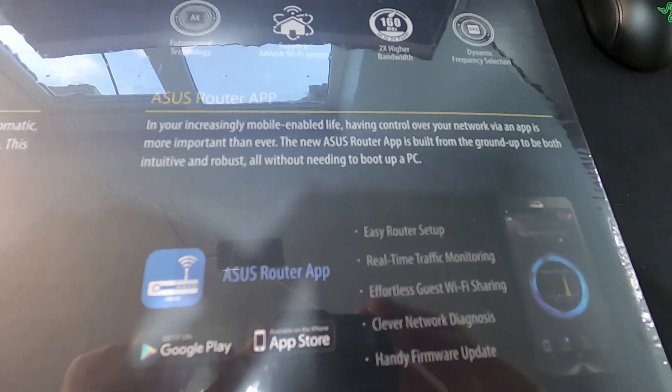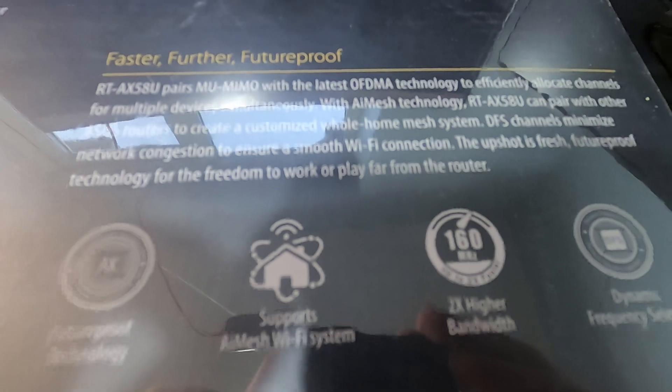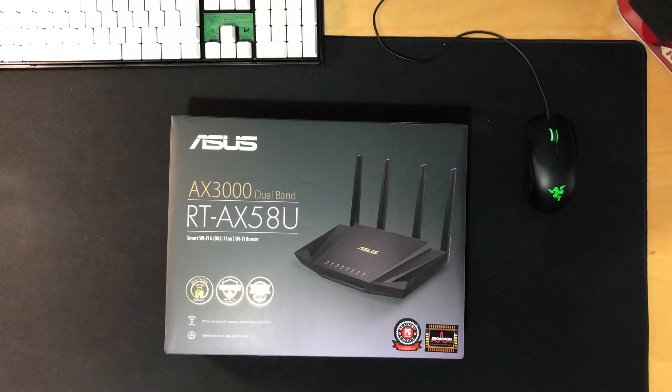The companion app, which is available on both Android and iOS, has all the settings as the web client. This allows you to adjust settings with ease from your phone.